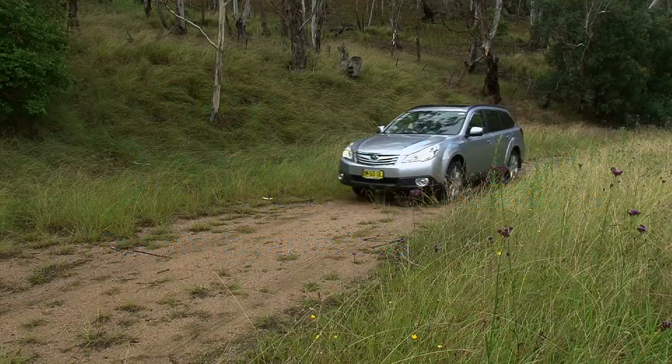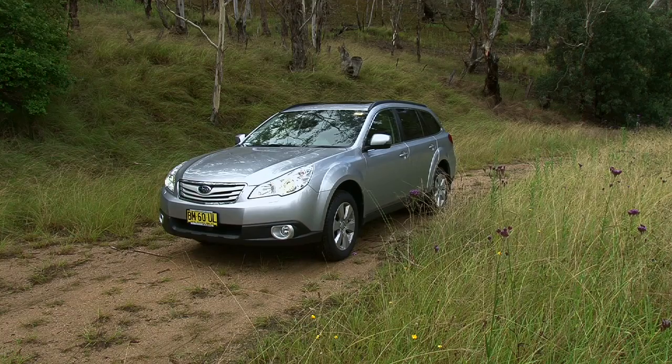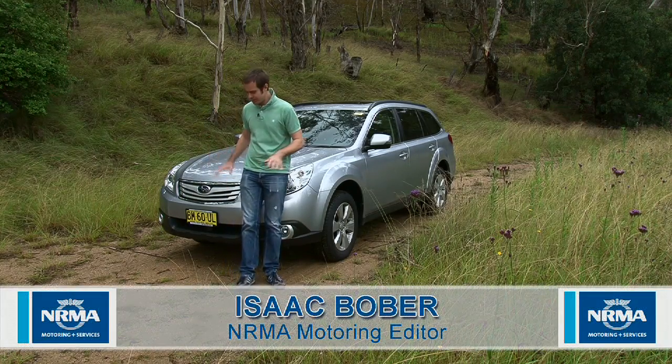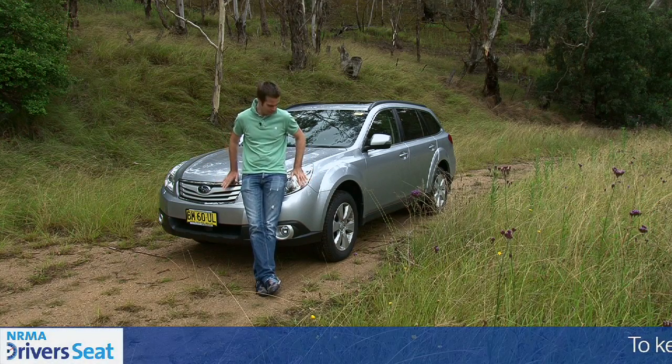Ladies and gentlemen, meet one of our new long-term test cars. It's a Subaru Outback 3.6, as the name suggests. It's got a 3.6-litre boxer six-cylinder engine under here.